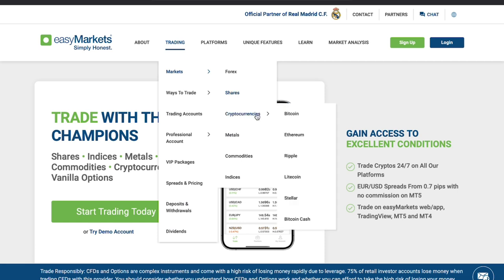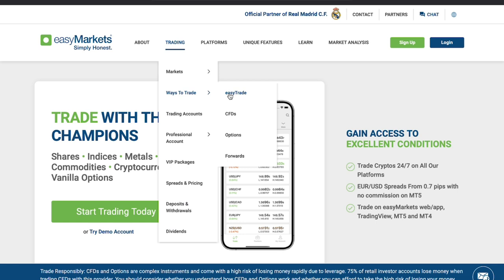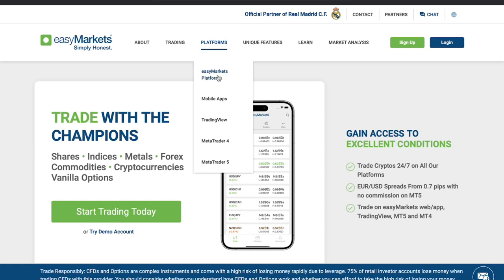First, let's look at the key features that set EasyMarkets apart. One of the standout features is the platform's simplicity, making it accessible to traders of all levels. It offers a straightforward interface with tools like deal cancellation, which lets you undo losing trades within a set time, and free guaranteed stop-loss to protect your capital. Additionally, EasyMarkets provides access to a wide range of markets, from forex to commodities, indices, and cryptocurrencies.